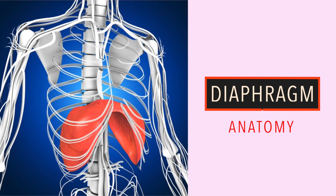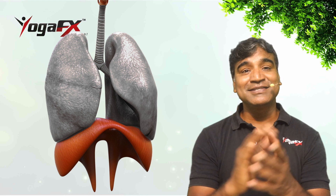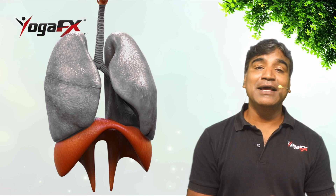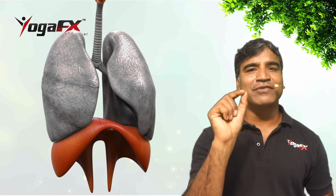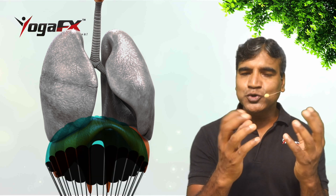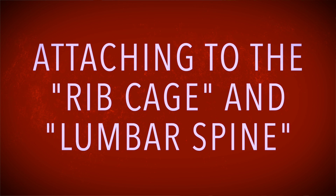Muscles and bones help move the air you inhale into and out of your lungs. Key components include the diaphragm. Beneath the lungs is the diaphragm, a dome-shaped muscle that works with your lungs to allow you to inhale and exhale. The diaphragm and the intercostals are muscles that help your lungs pull in air and push it out. This large flat muscle is shaped somewhat like a parachute or a dome, filling the entire inner circumference below the lungs and heart, attaching to the rib cage and the lumbar spine.